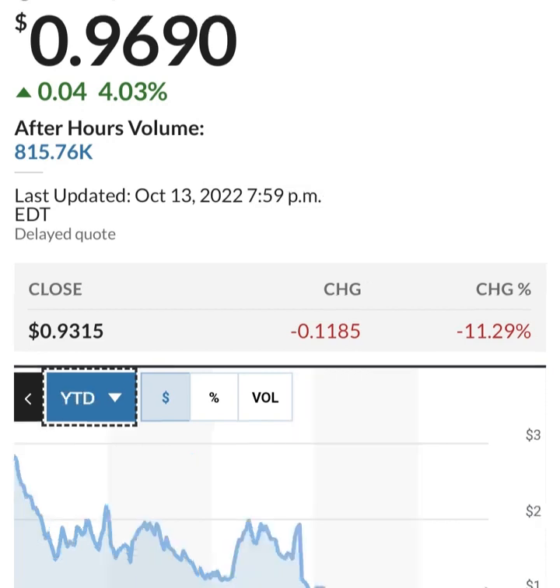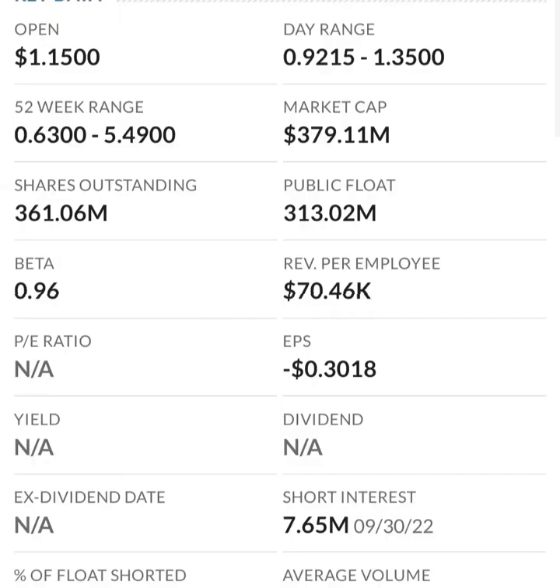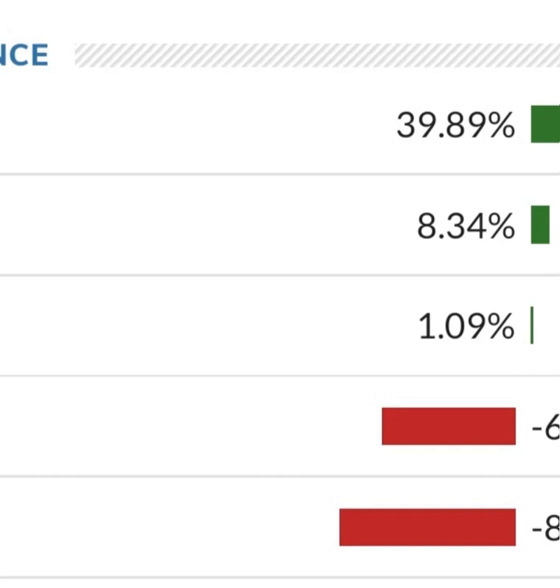Looking at the financials: revenue growth is good, cost of sales and gross profit look pretty good compared to prior years, and operating expenses look okay. But when we look at net income, they have a negative net income — they are taking a loss. Their operating expenses are high in comparison to their revenue. At first glance I don't like it — they are a massively unprofitable company. Revenue growth looks okay year to year, but their expenses are about 12 to 13 times their revenue, which is not good at all.